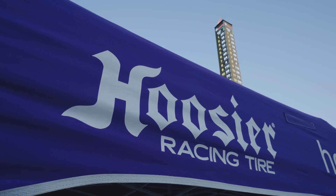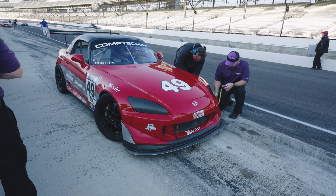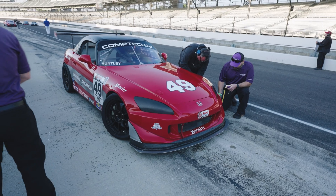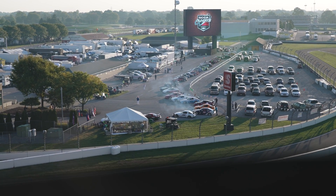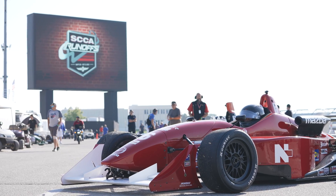I'm Tim Gilvin with Hoosier Racing Tire, product manager for the road racing division, and we're going to give a few tips today on some setup information and how to get your cars properly set up for test days and for qualifying, and then hopefully get you to the end of the race.